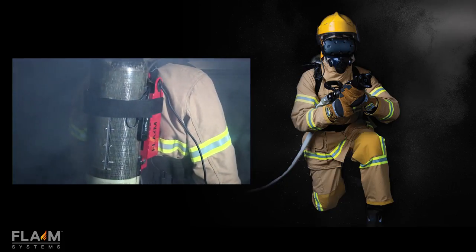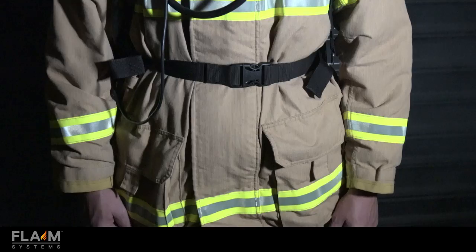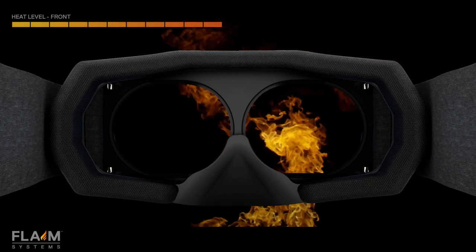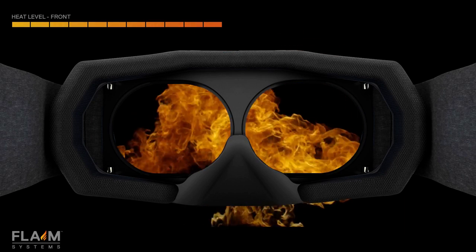We have a breathing apparatus system that contains all of the smarts and all of the electronics of the system. We then have a heat suit that generates the heat within the body. So if you're in a compartment fire, for example, we can feel the temperature inside that room and we also get the direct or radiant heat.